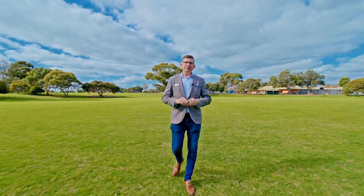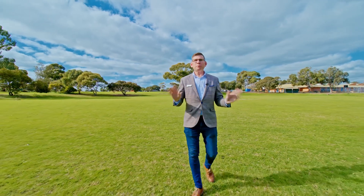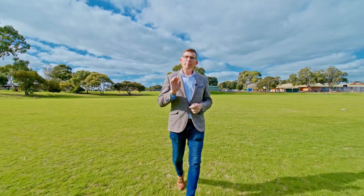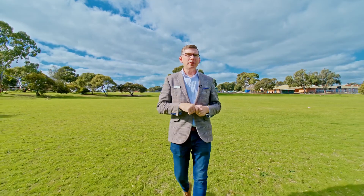Hi guys, Scotty McFarlane here from McGain Real Estate and welcome to 9 Tentenden Road in Christie Downs. We're directly opposite Lonsdale Primary School and this is a great original but neat home that's already tenanted with drive-through access to a shed. Why don't we go inside and check it all out.